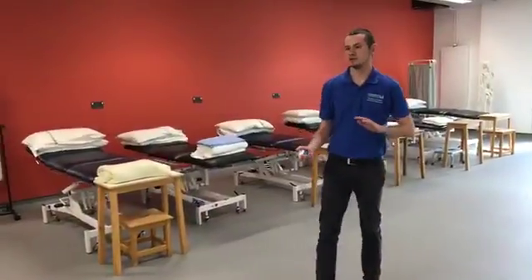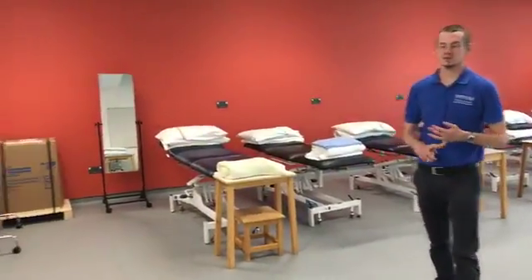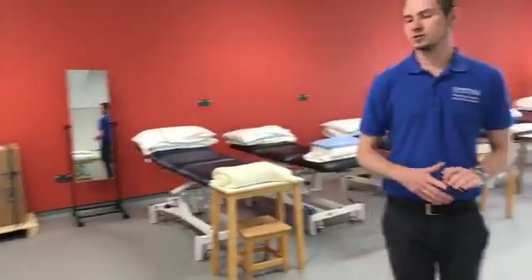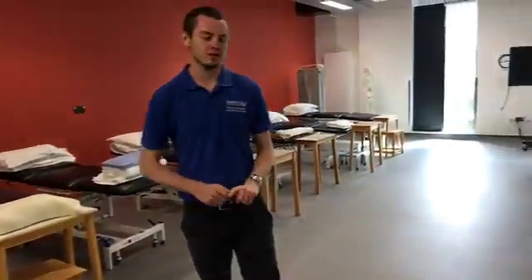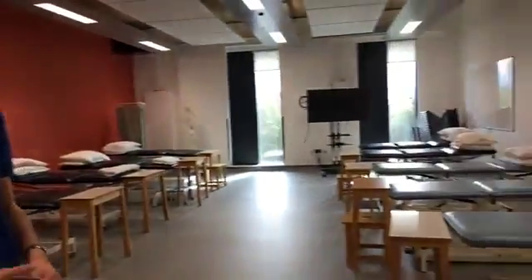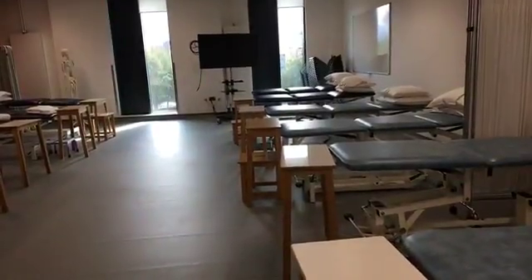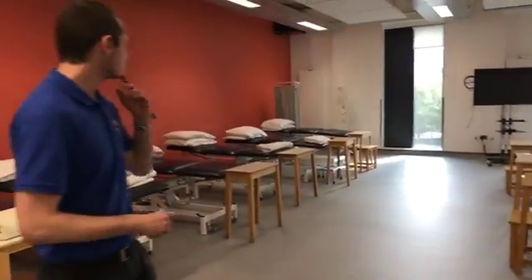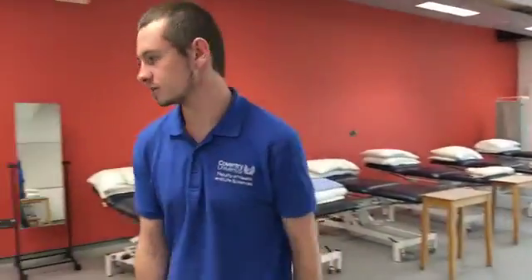This is one of the therapy labs used by sports therapy and physiotherapy students. There are five identical labs throughout the second floor, each catering for a different area of physiotherapy. The three core areas are musculoskeletal, cardio, and neuro, and each room will have relevant models — brains, hearts, muscles — to cater for each area. We've got plinth beds where students will practise their skills on each other before going out on placement, a TV to display information, and a full life-size skeleton so they can identify all the bones.